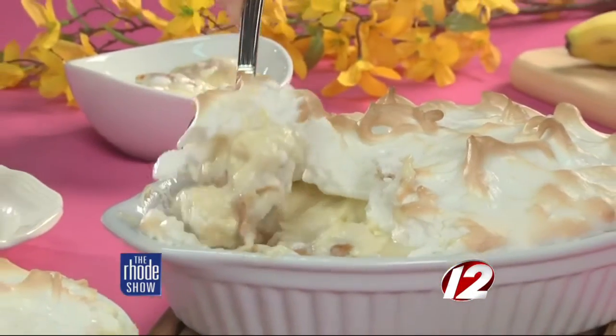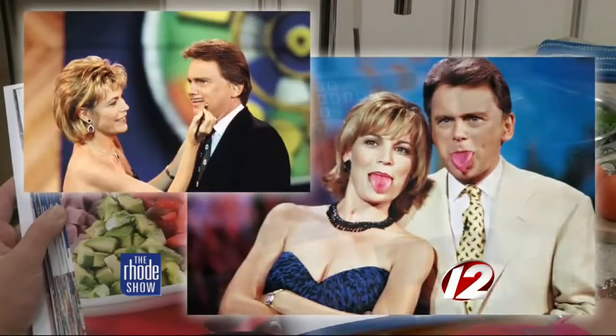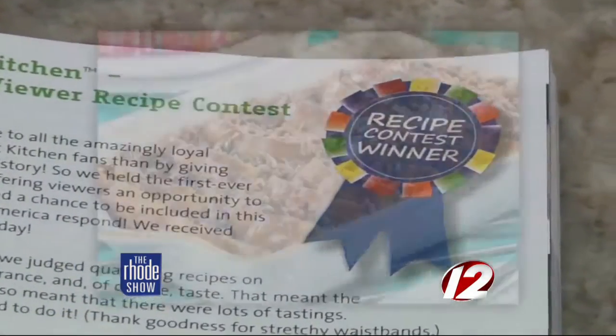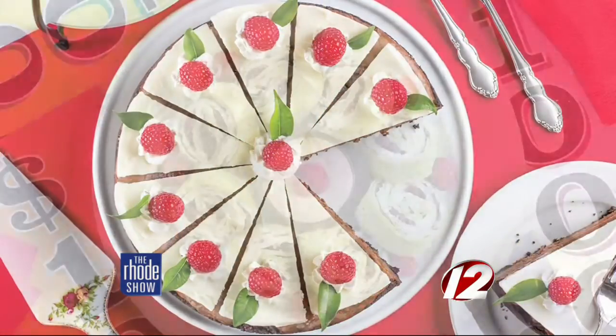Banner's banana pudding recipe is in there. This is way more than just a cookbook — it has the history of the show, fun facts about it, things that the average Wheel Watcher would never know and that have never been published. You can spin again, because it also includes winning recipes from the Wheel of Fortune Viewer Recipe Contest.